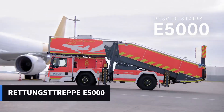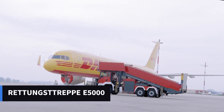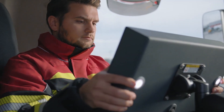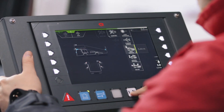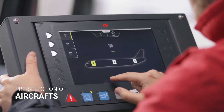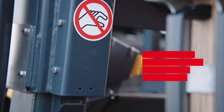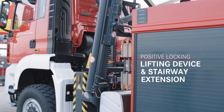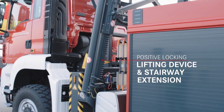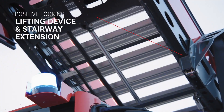Rosenbauer is known as one of the world's largest manufacturers of firefighting equipment. In today's selection, the experts from Austria offer us a look at rescue ladders designed to quickly evacuate passengers from an airplane. They're available in two versions: the E5000 with a height of 18 feet and the E8000 with a height of 28 feet. They are suitable for about 90 aircraft in service.